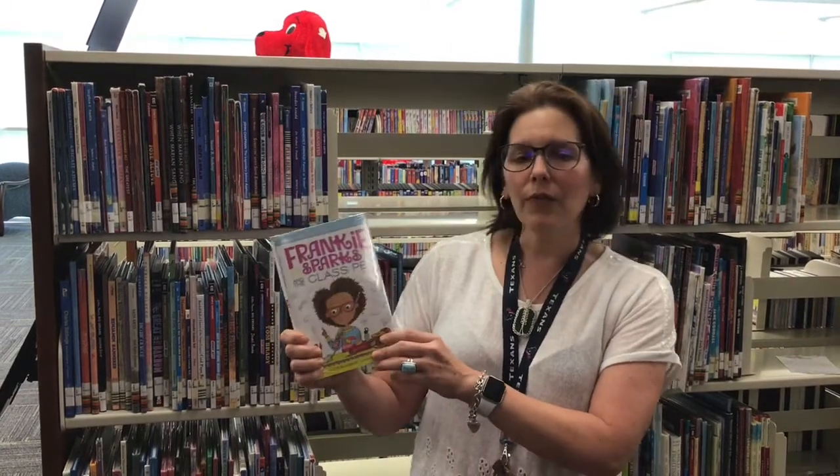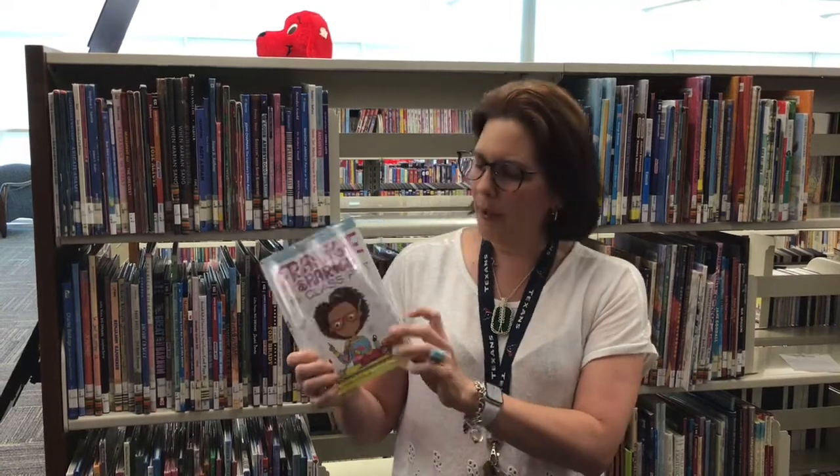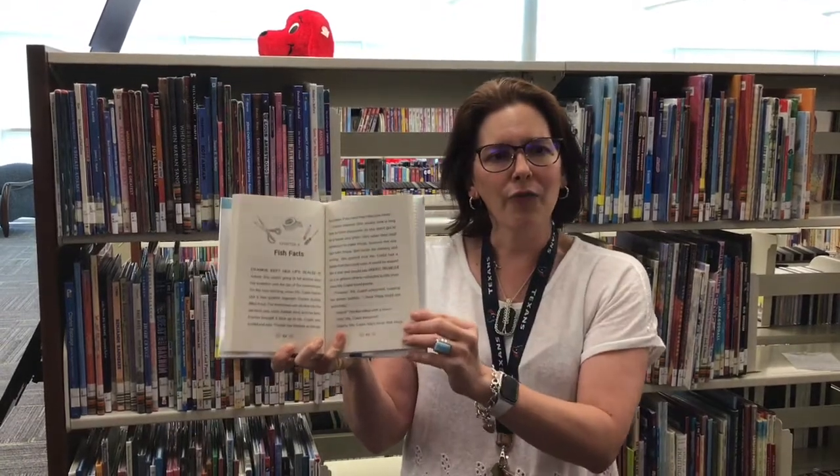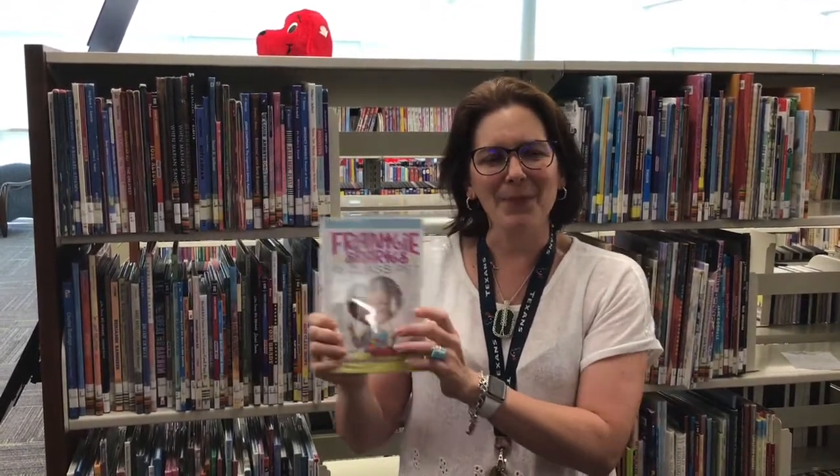This book is recommended for children in first through third grade. There are some pictures in it and the text is nice and big, so there's not a whole lot crammed on one page for your early readers. I hope you check out this book, Frankie Sparks and the Class Pet.